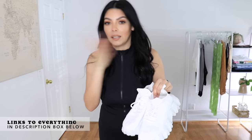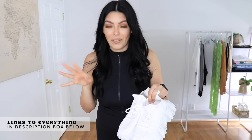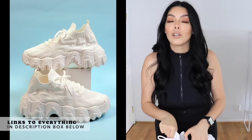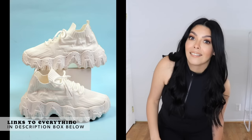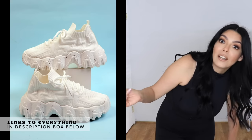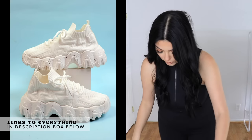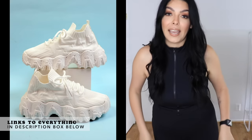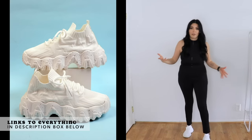I ordered some things from Shein a while ago and these shoes I wanted to mention again. I got them in a size eight and they are true to size — I don't care what the reviews say because I listened to them and they said to get a half size bigger and I did and they were too big. So I ended up purchasing them again in white and in black, which are in transit. They're cute for the workout outfit aesthetic I'm going for, I just can't actually work out in them.